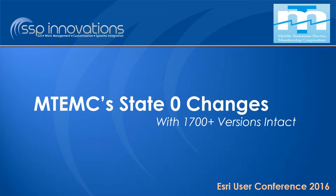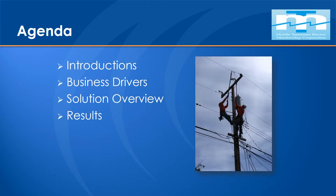I'm here to talk today about Middle Tennessee Electric, a project they did to get to state zero while keeping versions intact. As Laurence mentioned, my cohort in crime, Anne Louise, is here at the conference but has fallen ill, so she is not able to make it today. But I will be covering her slides and walking you through this, discussing the challenges of this project and the success that came out of it.